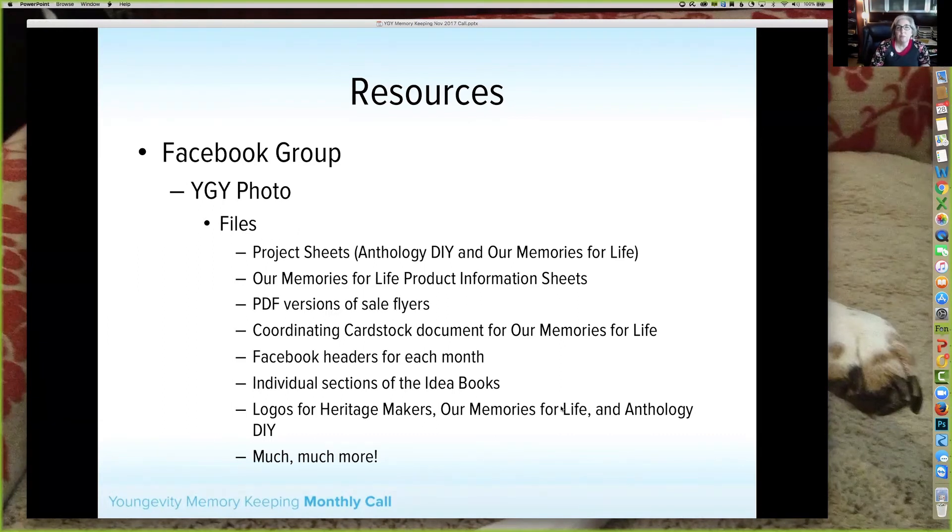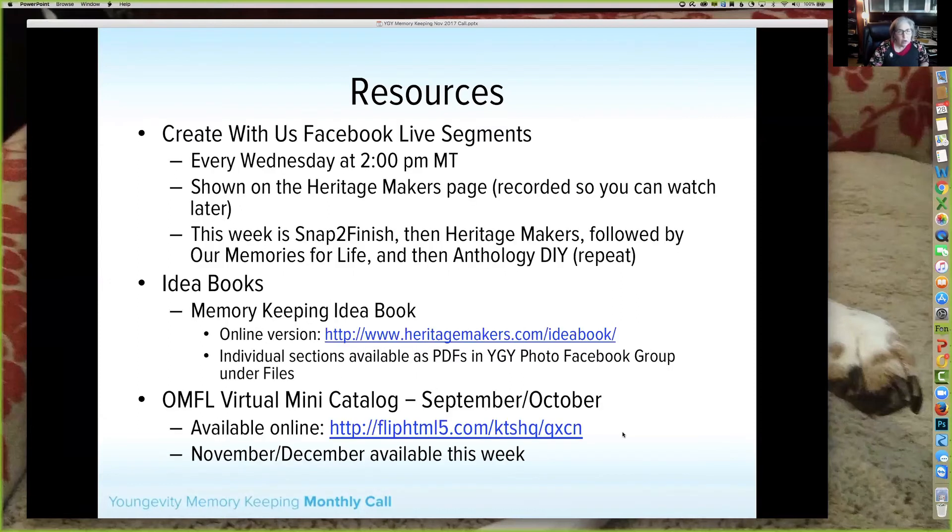We also have a monthly newsletter going out — we're trying to send it four to five business days before end of month; it just went out last night. If you'd like to join and haven't yet, Lisa will put a link in the chat. You can sign up on the Heritage Makers site, or if you get the newsletter you can share it and people can sign up that way. We'll also be posting the newsletter in the YGY Photo group so you can share it.